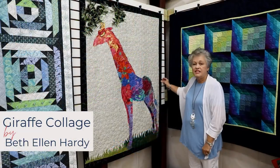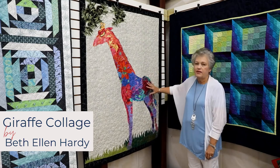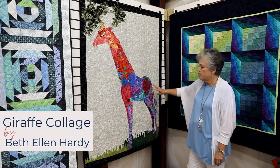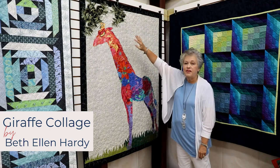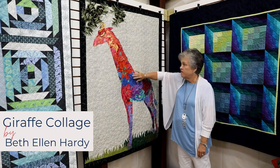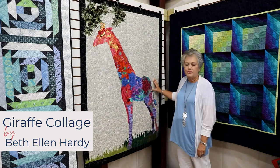This is a giraffe collage created by Beth Ellen Hardy. Again she has a great choice of colors. She put together this design forming the giraffe and used some drapery fabric to create the greenery — the tree branch that the giraffe is reaching for. The background is called newsprint and I think it's just a great complement to any room.